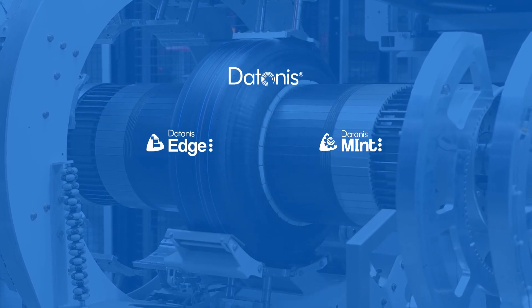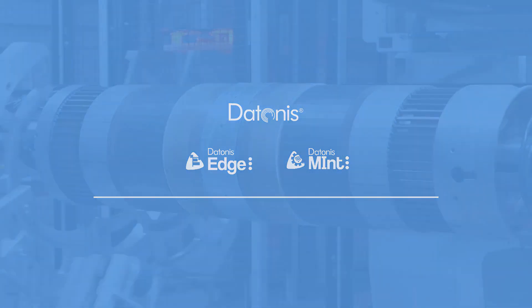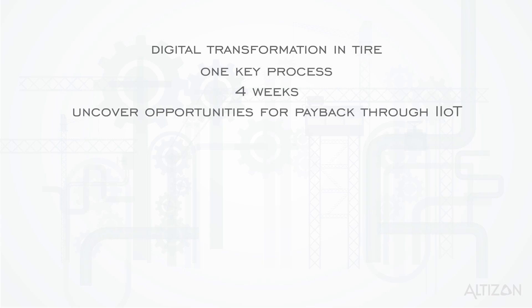And Daytona's Mint, a business application that provides ready-to-go KPIs and dashboards across use cases like utilities, productivity, predictive maintenance, and quality. Start your digital transformation journey with Altazan and within four weeks uncover opportunities for payback.